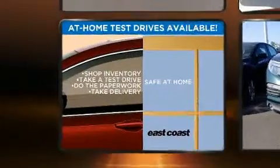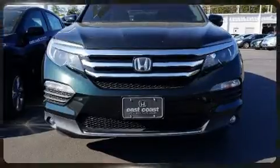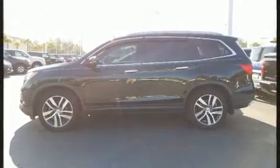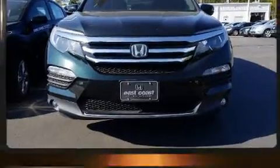Honda ensures the safety and security of its passengers with equipment such as dual front impact airbags with occupant sensing, a security system, and four-wheel disc brakes with ABS.